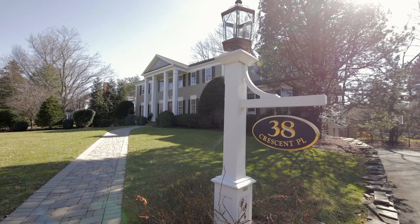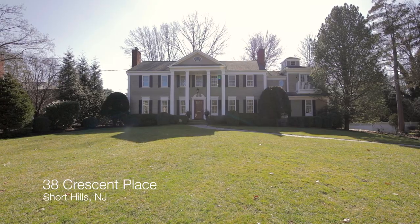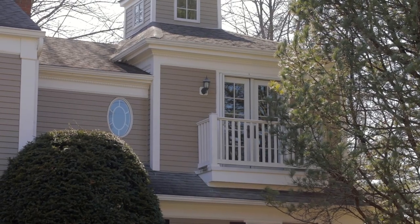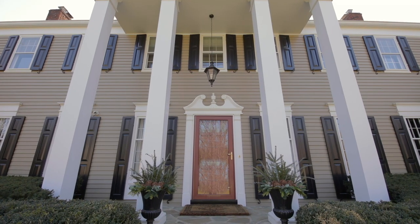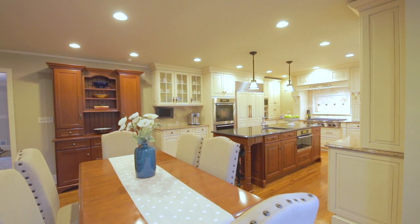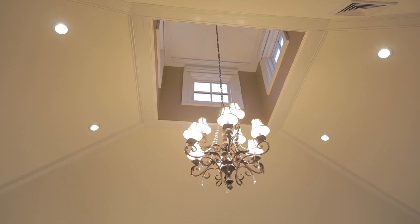This is Elizabeth Winterbottom, and welcome to 38 Crescent Place in Short Hills, a gracious six-bedroom colonial that has been completely renovated throughout. This classic home has an easy flowing floor plan and beautiful architectural details.